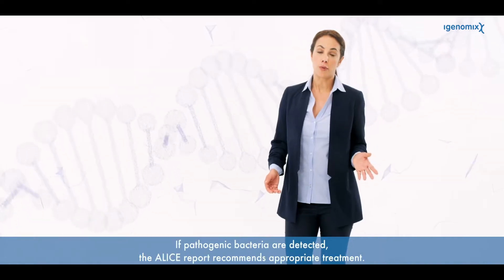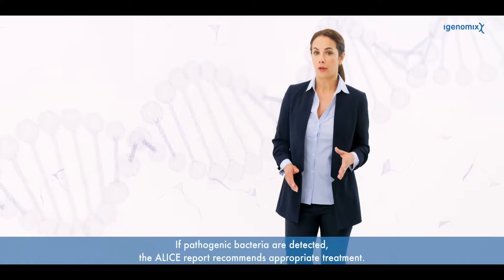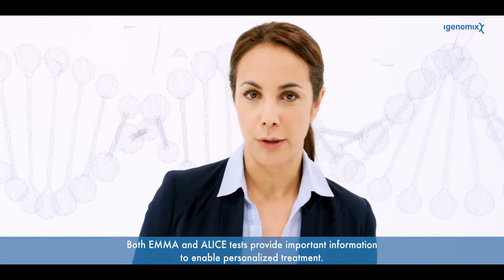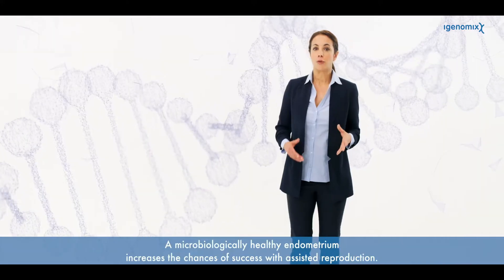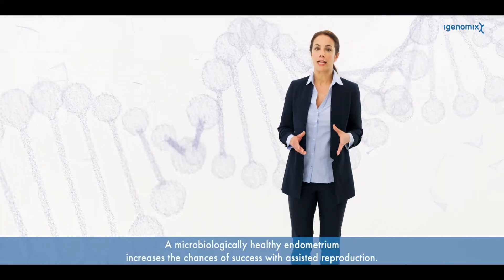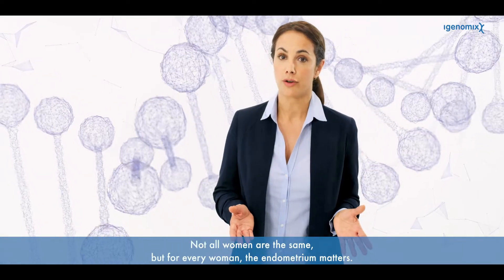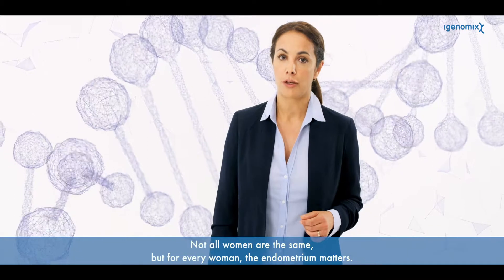If pathogenic bacteria are detected, the Alice report recommends appropriate treatment. Both Emma and Alice tests provide important information to enable personalized treatment. A microbiologically healthy endometrium increases the chances of success with assisted reproduction. Not all women are the same, but for every woman the endometrium matters.